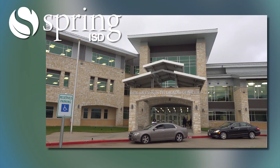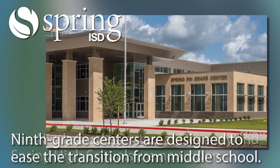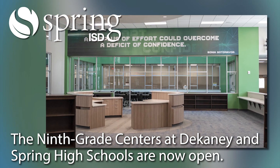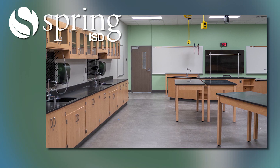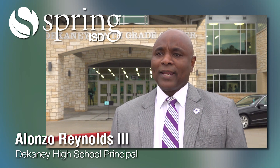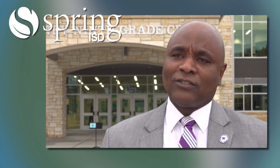We got off to a great start this morning. What the ninth-grade center does for us, it relieves the crowdedness in the high schools. So this gives us an opportunity in a smaller setting to teach them about credits, teach them about graduation plans, and to set them up for high school success.